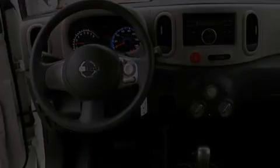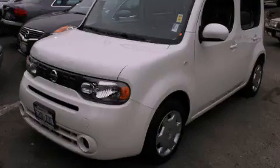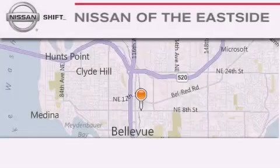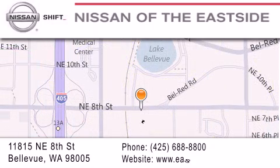Contact us today to schedule your opportunity to see this automobile in person. When you walk into our dealership, whether to purchase a vehicle or to visit our service department, you should feel like a guest in our home. You can rest assured that each team member will do everything possible to make your experience as simple and enjoyable as possible. We want you to feel that when you do business with Nissan of the East Side, life gets better. Please call us today to schedule a test drive at 425-688-8800.